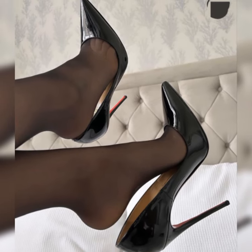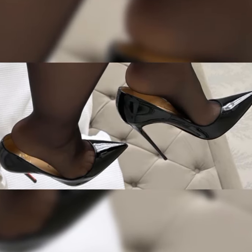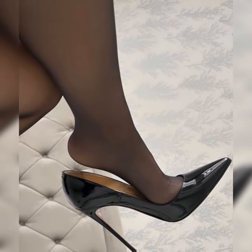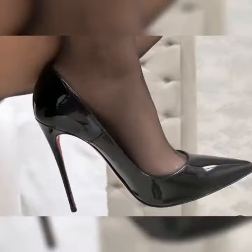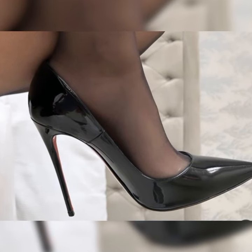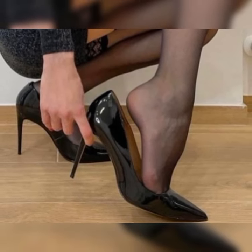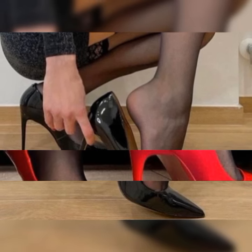Hey, my friends, welcome back to our channel Latest Fashion. Today we are diving into the fabulous world of stiletto high heel sandals. These stunning shoes are a must-have for any fashion enthusiast, so let's get started.